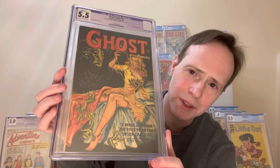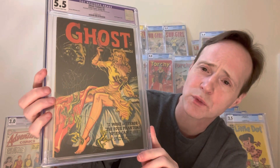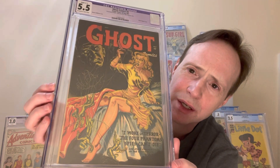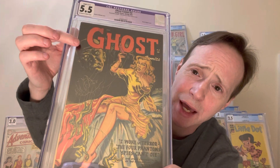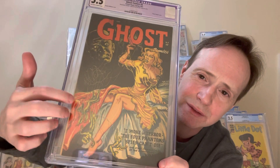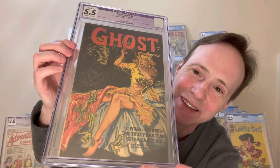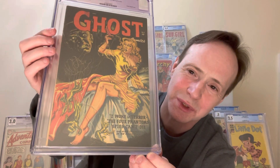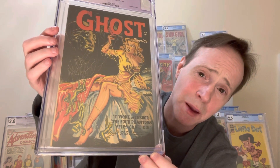And number one on my list is one of my favorite covers from this series too. This is Ghost Comics number two, and it's just a great Maurice Whitman cover. I really love it. It's a sort of lingerie-style cover and she's got all these little phantoms around her that are figments of her nightmare. Then you've got this guy in the background who has little threads going down to these little apparitions — he's basically manipulating her nightmares. It's a really great black cover and I think it's very sexy.